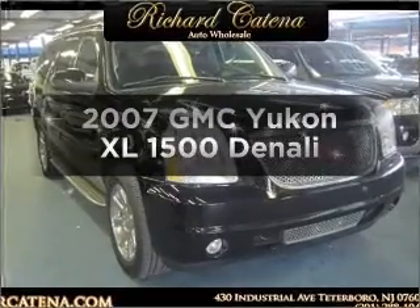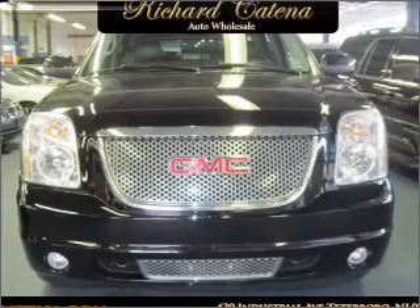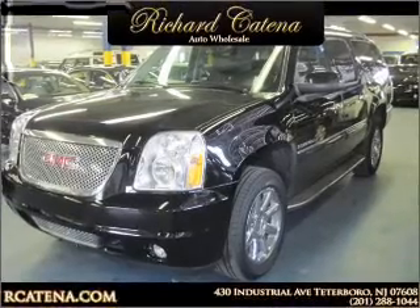Get noticed in this 2007 GMC Yukon XL. If you're looking for a first-rate auto, this one could be yours today. With a powerful 8-cylinder engine that responds smoothly to its 6-speed automatic transmission.